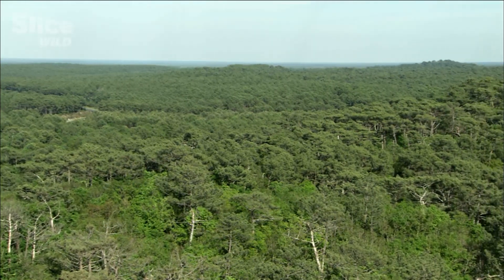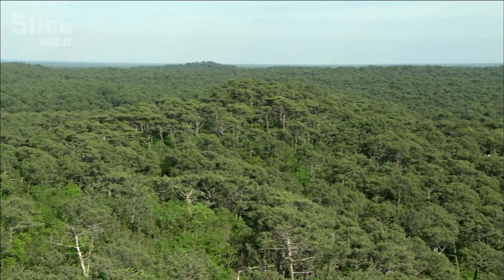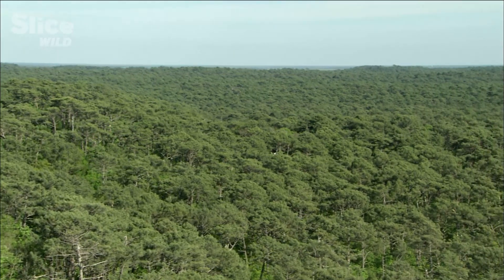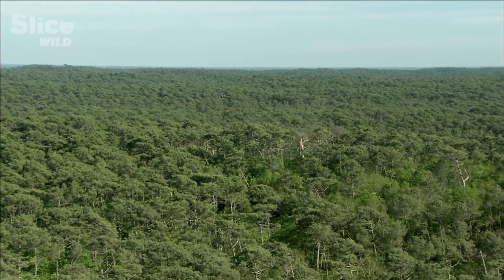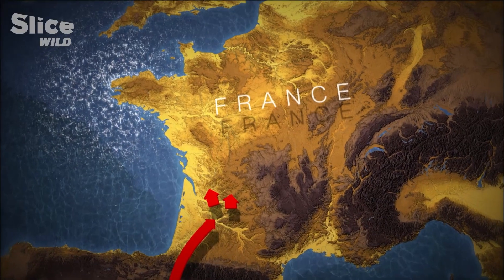The pine processionary has exerted ecological pressure on this forest for hundreds of years. You'd think that the species would be content to prosper in this huge Garden of Eden, but at the beginning of the 20th century, they suddenly began to march towards the north.